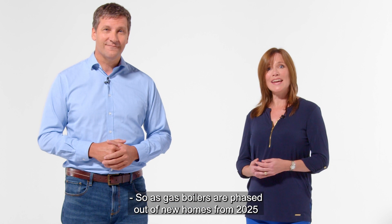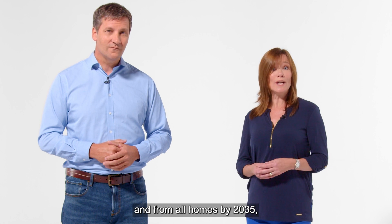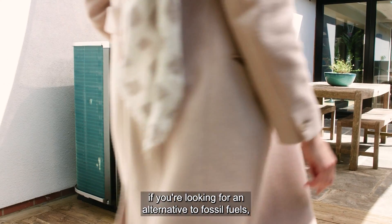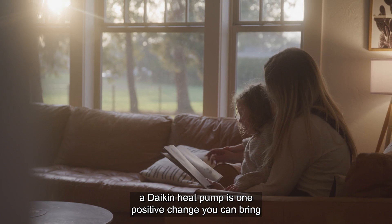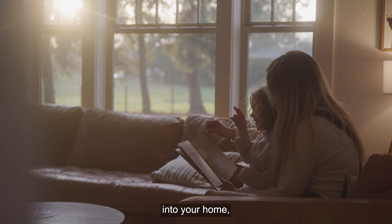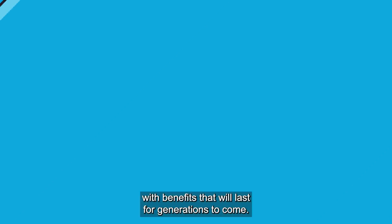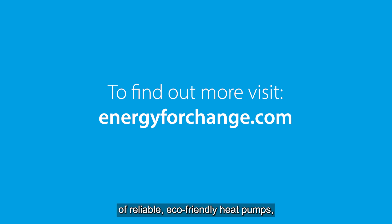So as gas boilers are phased out of new homes from 2025 and from all homes by 2035, if you're looking for an alternative to fossil fuels a Daikin heat pump is one positive change you can bring into your home with benefits that will last for generations to come. To discover more about the Daikin Altherma range of reliable eco-friendly heat pumps, visit energyforchange.com.